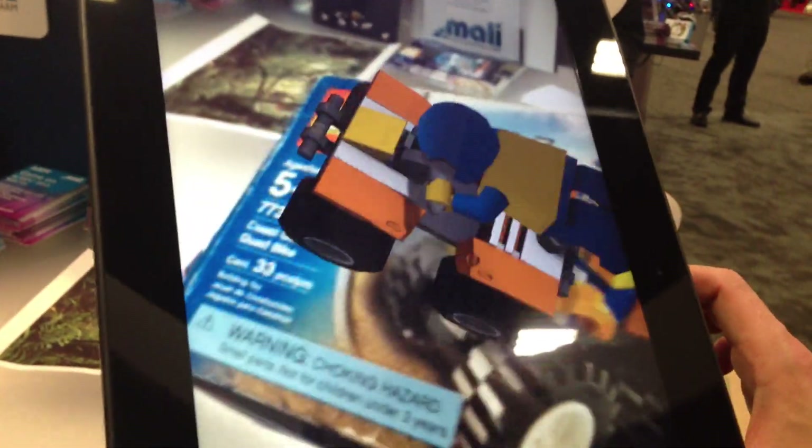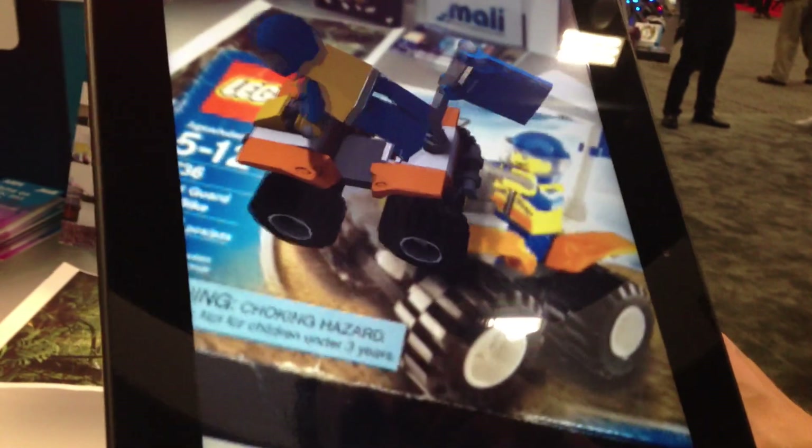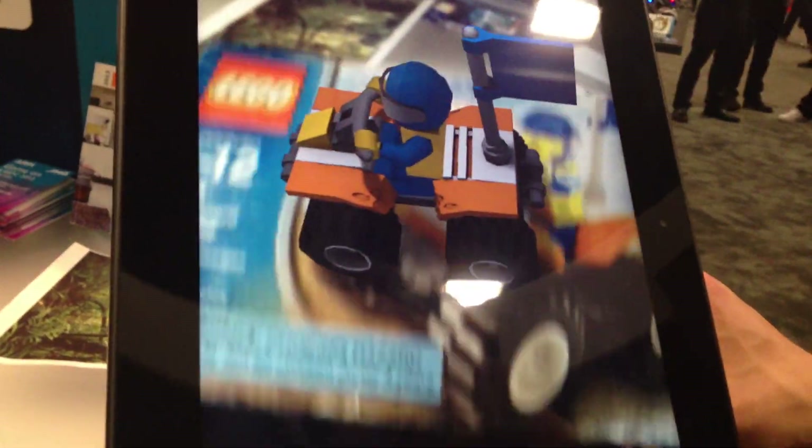It looks like a pretty low polygon count animation, but it still looks pretty awesome. With augmented reality it's really about how you want to optimize — you could have incredible, detailed 3D models but they're going to take a long time to download from the internet.